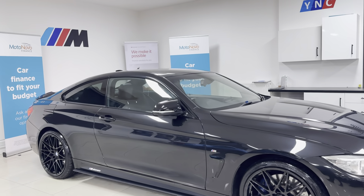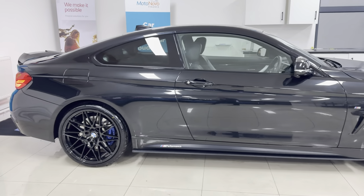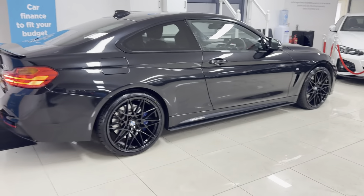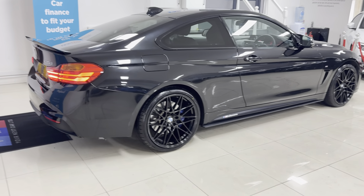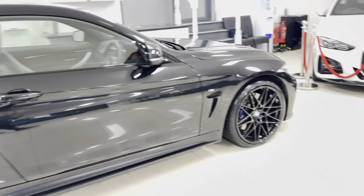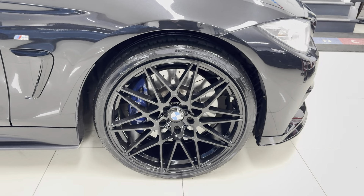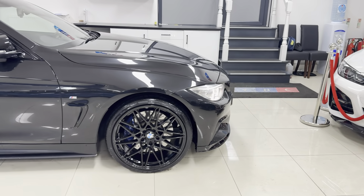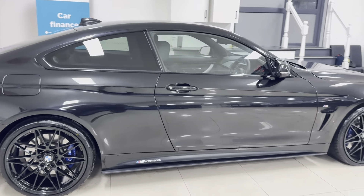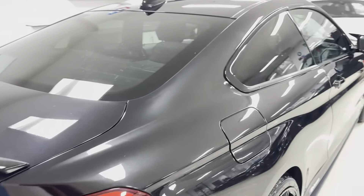Alongside that you've got splitter gloss black grills, aero mirror caps, YNTM performance decals, rear spoiler, and rear diffuser. This car also includes the M Sport Plus pack, so you've got M Plus brakes — which you can see behind those lovely alloys — Harman Kardon audio, and rear privacy glass. The brake discs have also been upgraded to slotted and drilled discs, giving better performance in terms of cooling under hard use.